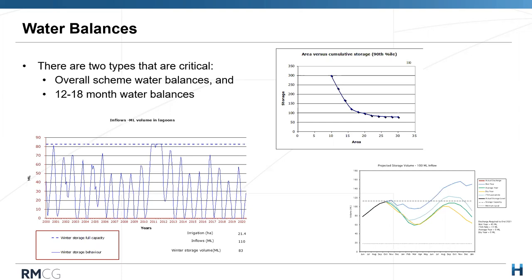The bottom-right graph is an operational winter water balance showing how much recycled water is in storage throughout the season under various climatic conditions. The blue line represents a 90th percentile wet year, through to average and dry year scenarios. That's a great way of predicting whether your storage will overflow and whether you need to increase your reuse options — a really valuable tool throughout the year.